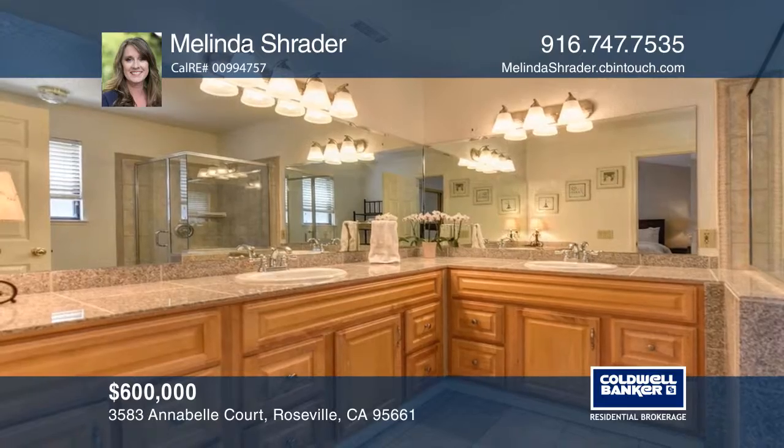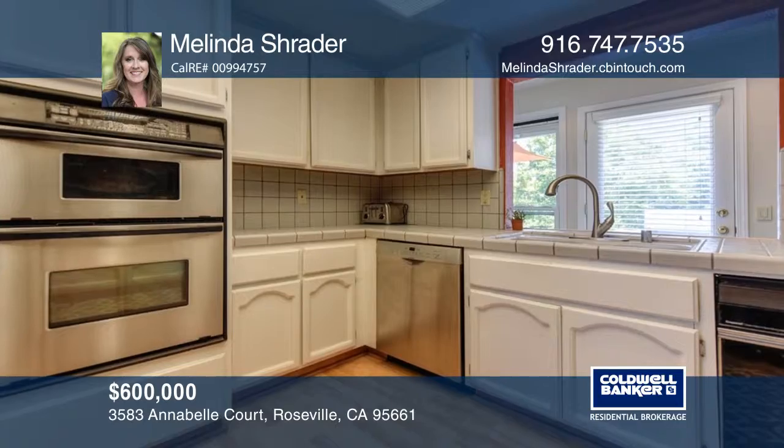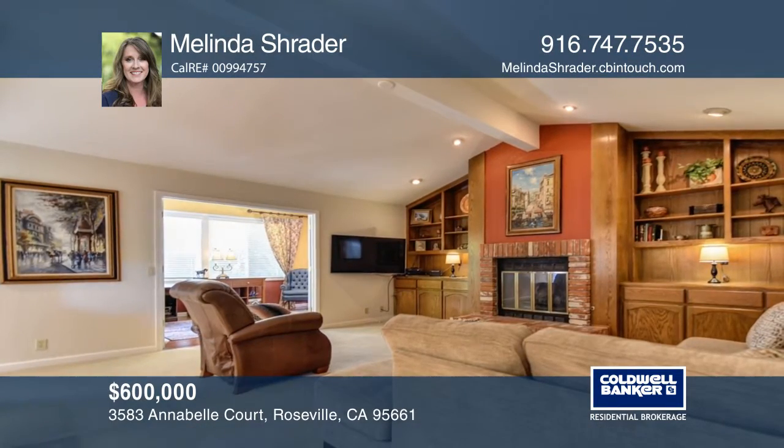The bathrooms have been updated with newer cabinetry, counters, and fixtures. The kitchen has an abundance of storage, a walk-in pantry, and lots of counter space.